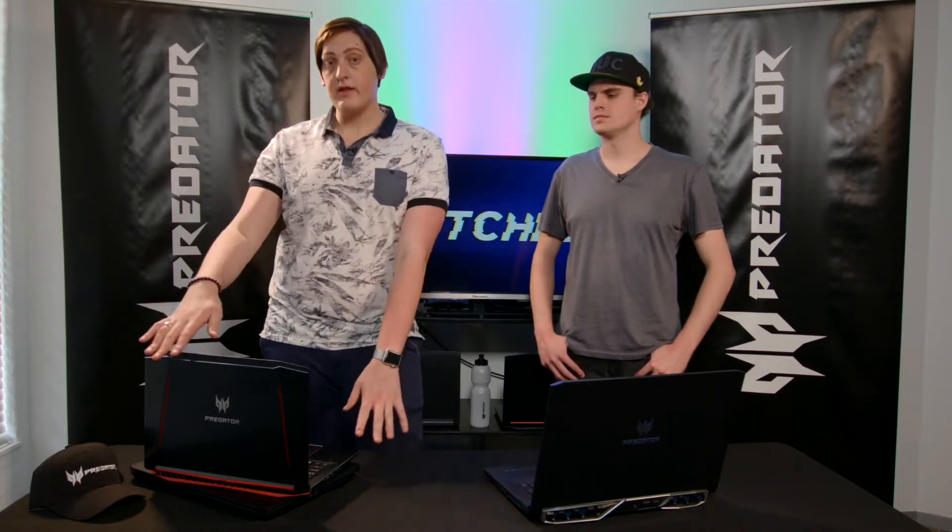Hey guys, Marco and Dylan here from the Glitch team, and on this Acer Hardware Showcase I'm going to try and get this Predator Helios 300 to suit Dylan's gaming needs.